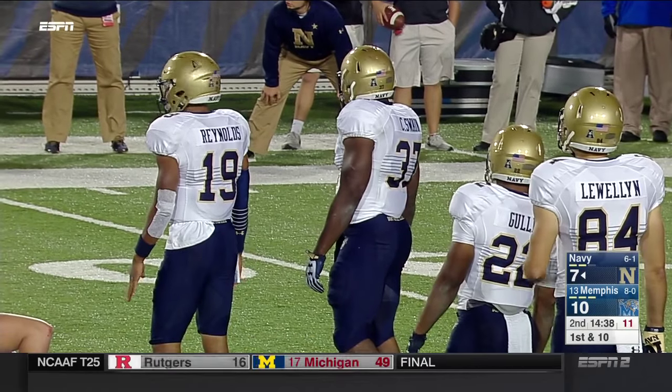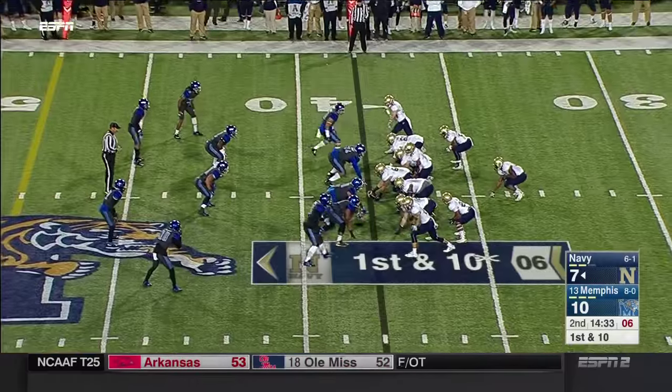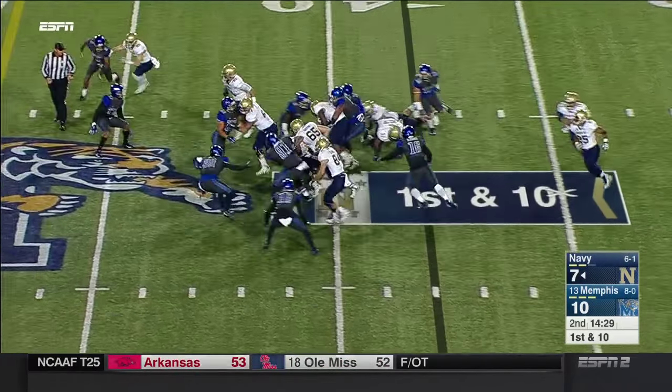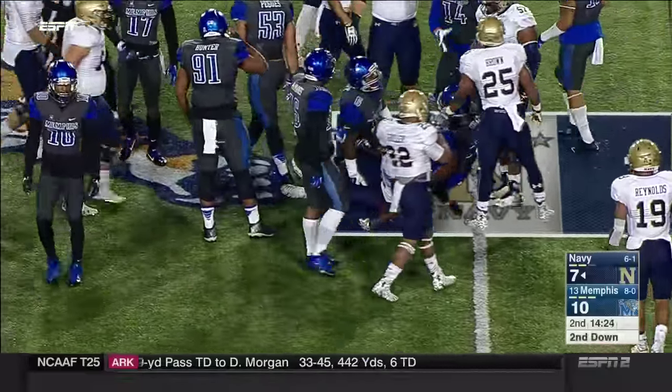One of the toughest offenses in college football to prepare for. Galen Scott is the defensive coordinator for Memphis in his sixth season. A give up the middle to Chris Swain.